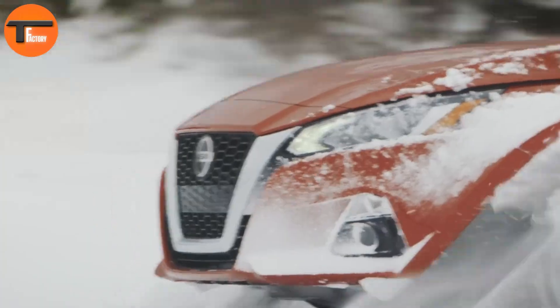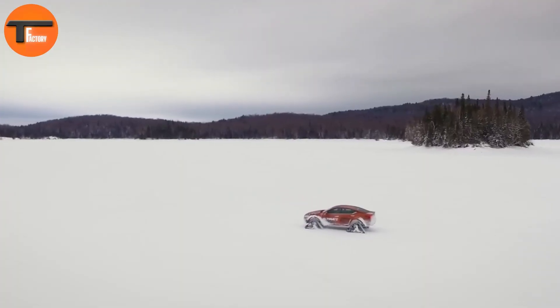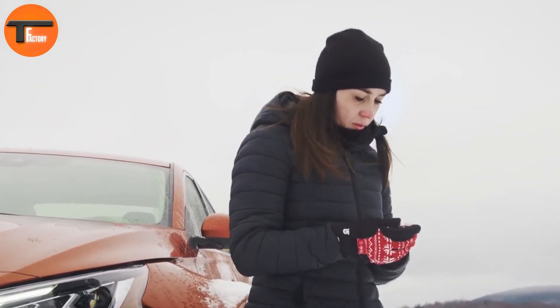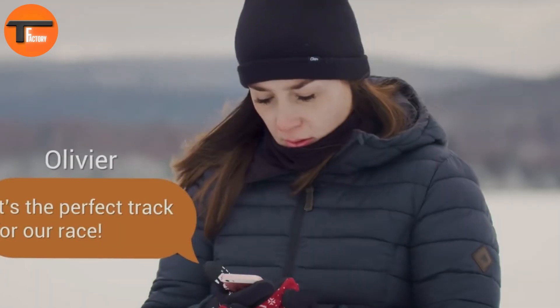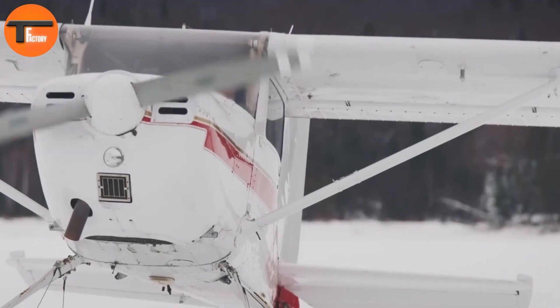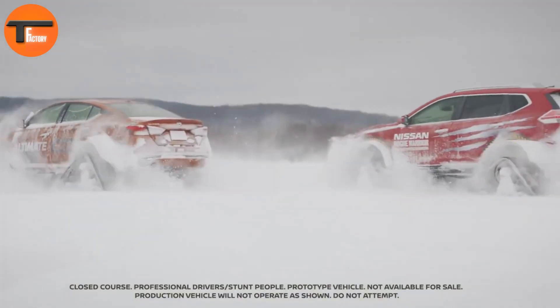To enhance both performance and appearance, the Altima T-AWD features wide custom fender flares and a 3-inch raised ride height. These additions give it a more rugged look and improve its off-road abilities. With over 250 hours of detailed craftsmanship, the Altima T-AWD stands as a symbol of innovation and engineering excellence, taking the everyday sedan and transforming it into something extraordinary.